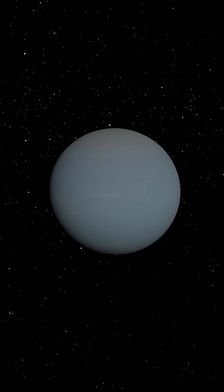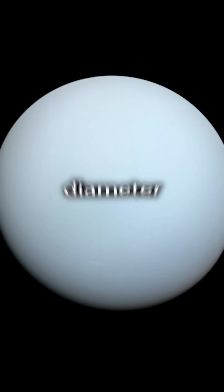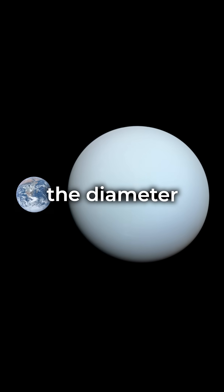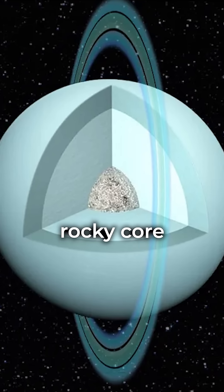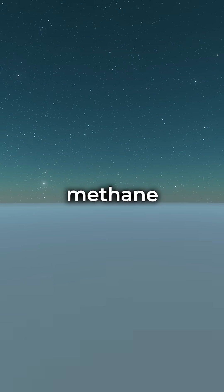Uranus, an ice giant spanning 50,800 kilometers in diameter — or four times the diameter of Earth. It has a small rocky core made of silicate and iron-nickel, surrounded by an icy mantle and a top cloud layer of water, ammonia, and methane crystals.